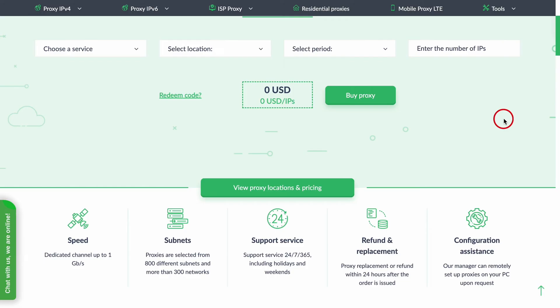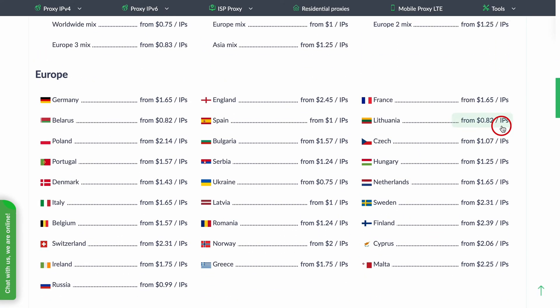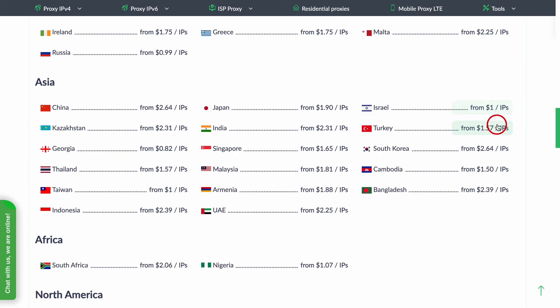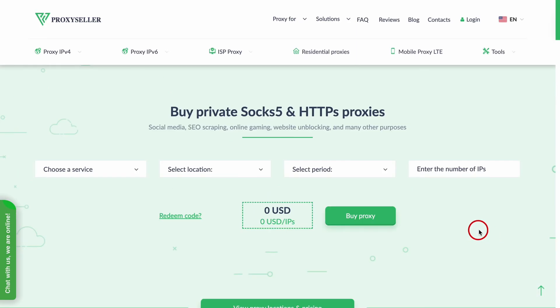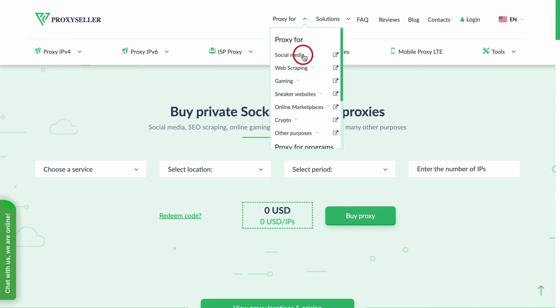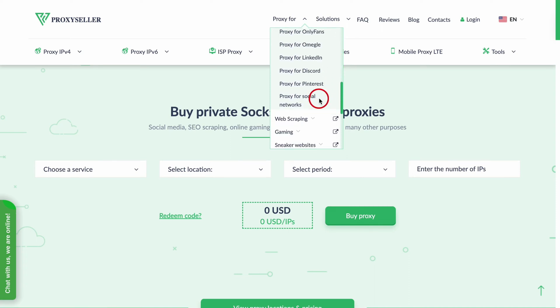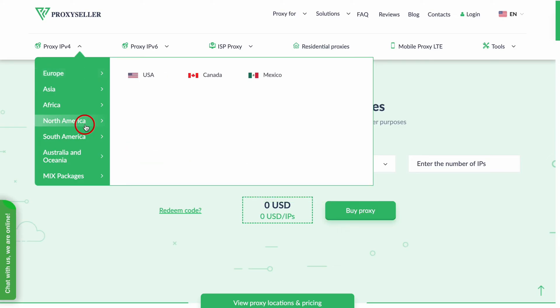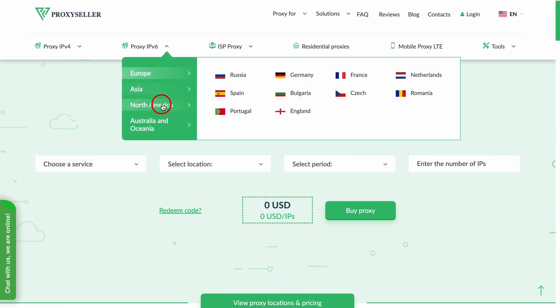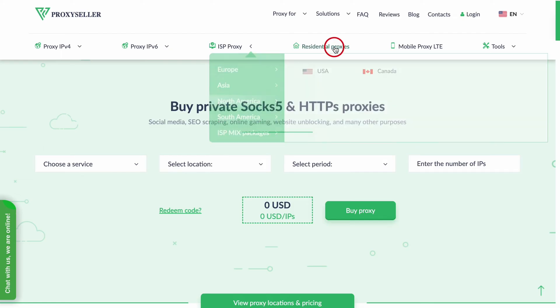Alright, let's talk about Proxy Seller, the unsung hero of the proxy world — sleek, efficient, and oh so reliable. Proxy Seller offers a variety of proxy types to suit your every need: IPv4 and IPv6 proxies, and they even throw private proxies into the mix. Whether you're into web scraping, managing multiple social media accounts, or sneaker copping, Proxy Seller has got your back. They have servers strategically placed all around the globe, ensuring high-speed connections with minimal latency. And here's a nugget of gold — Proxy Seller offers customizable plans, so you can tailor your plan to fit your needs and only pay for what you use.